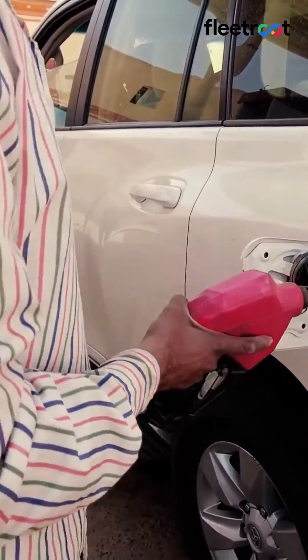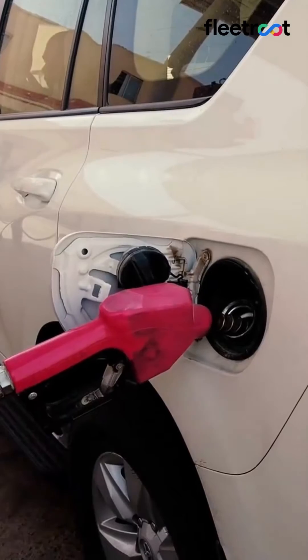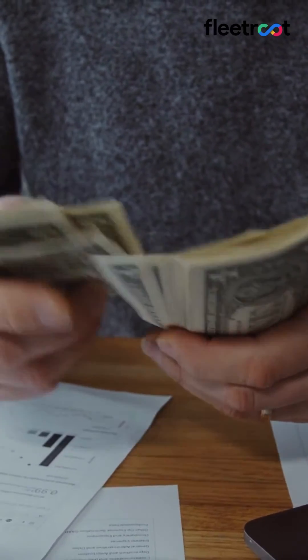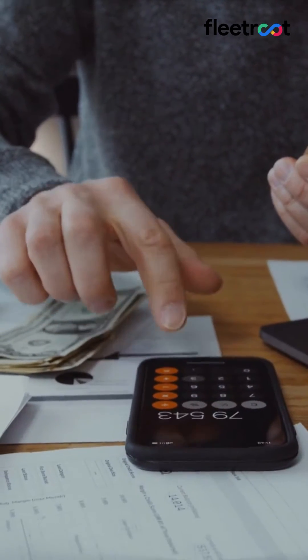Switching to EVs shaves a huge chunk off of operating costs like fuel expenses and creates a positive impact on the bottom line. EVs reduce vehicle downtime and, therefore, overall fleet maintenance costs.